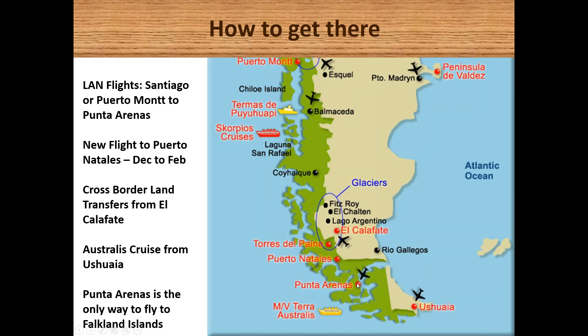There is the Australis cruise operating between Punta Arenas, travelling through the archipelago and fjords around to Ushuaia, so you can come in one way and out the other. Punta Arenas is also the only point from which you can fly across to the Falkland Islands, and it serves as the starting point for a range of Antarctic trips, with several expeditions flying down to Antarctica or starting in Punta Arenas and finishing in Ushuaia.